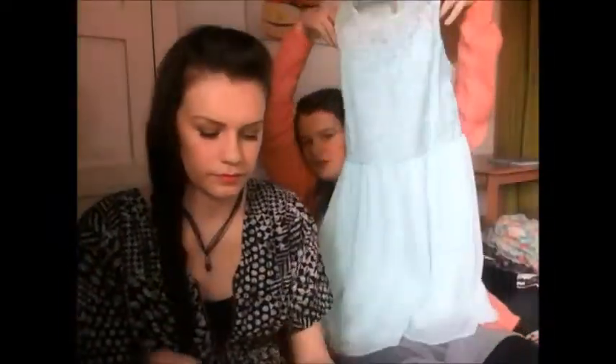The first thing I picked up was this mint green short dress that has a flowy bit at the bottom and a lace bit at the top, and that was nine pounds.